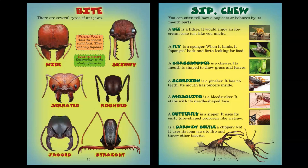Ants do not eat solid food. They eat only liquids. Entomology is the study of insects. You can often tell how a bug eats or behaves by its mouth parts. A bee is a licker — it could enjoy an ice cream cone just like you. A fly is a sponger — when it lands, it sponges back and forth looking for food. A grasshopper is a chewer; its mouth is shaped to chew grass and leaves. A scorpion is a pincher — it has no teeth and its mouth has pincers inside. A mosquito is a bloodsucker; it stabs with its needle-shaped face. A butterfly is a sipper; it uses its curly tube-shaped proboscis like a straw. Is a Darwin beetle a clipper? No — it uses its long jaws to flip and throw other insects.